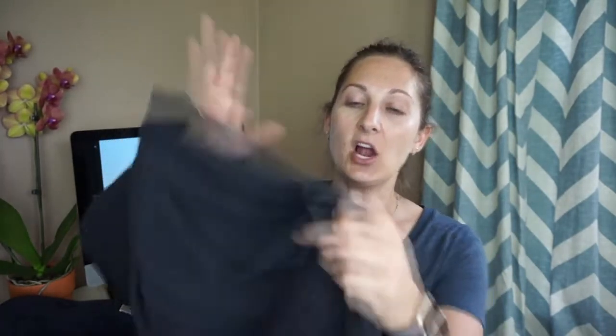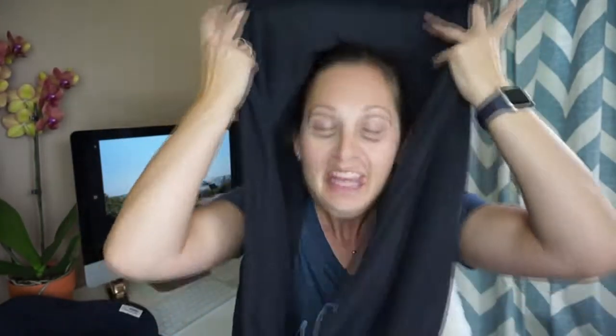The third thing I always take on a plane is some sort of infinity scarf. This one is from Lululemon, and I also have a couple from American Apparel. This one is a little more useful because it unsnaps to make it into a blanket. On a long flight I can put it up around my head or open it into a full blanket, and it blocks my face from germs. It goes in my first load of laundry when I arrive. It's also great as a scarf on set during night shoots.